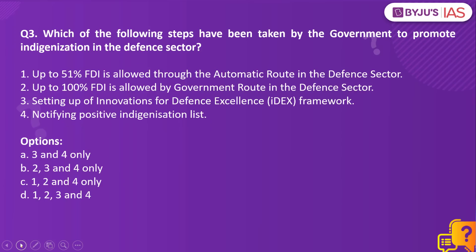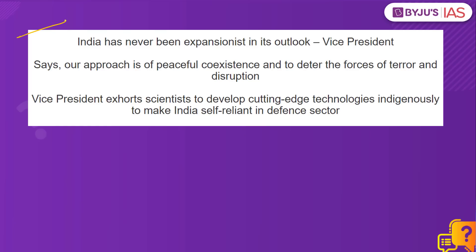Question number 3: Which of the following steps have been taken by the government to promote indigenization in the defense sector? Statement 1: Up to 51% FDI is allowed through the automatic route in the defense sector. Statement 2: Up to 100% FDI is allowed by the government route. Statement 3: Setting up of Innovations for Defense Excellence framework. Statement 4: Notifying positive indigenization list. This PIB article today talks about self-reliance in the defense sector as emphasized by the Vice President of India, and the government has taken various measures to promote indigenization and achieve Atmanirbhar Bharat, as well as promote defense exports.